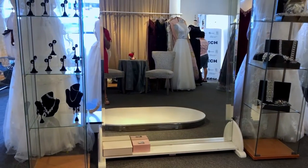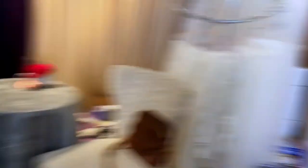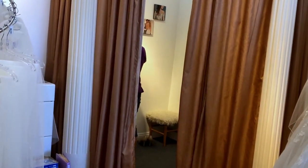The boutique itself is pretty simple — there's just one pedestal, one mirror, one changing room, and one stylist. That's definitely a difference and a deviation from the more western style boutiques.